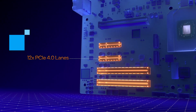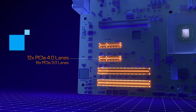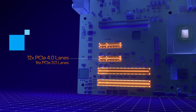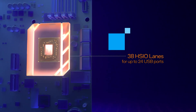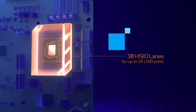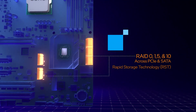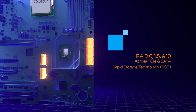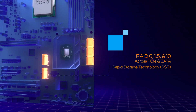Z690 adds up to 12 PCIe 4.0 lanes and 16 PCIe 3.0 lanes mapped to expansion slots, on-board Ethernet, or Thunderbolt 4 controllers. Motherboard manufacturers can use Z690's 38 high-speed I/O lanes to add up to 24 USB ports to handle everything from keyboards, headsets, mice, to high-speed external storage, and other next-gen data-hungry devices. To top it all off, the Z690 supports Intel Rapid Storage Technology, or Intel RST, for RAID modes 0, 1, 5, and 10 across PCIe and SATA-attached drives.